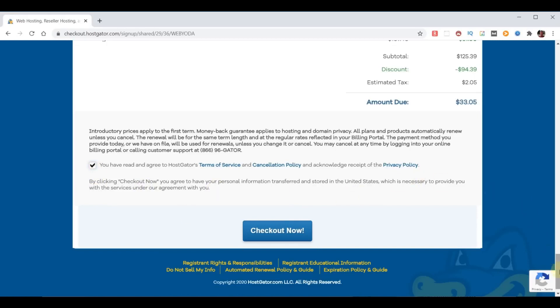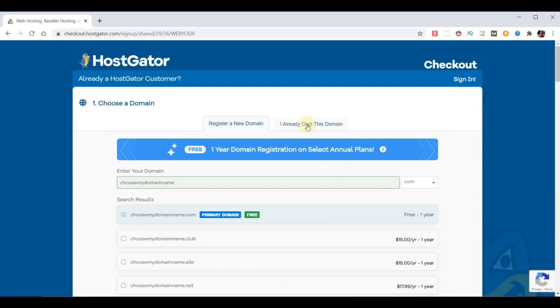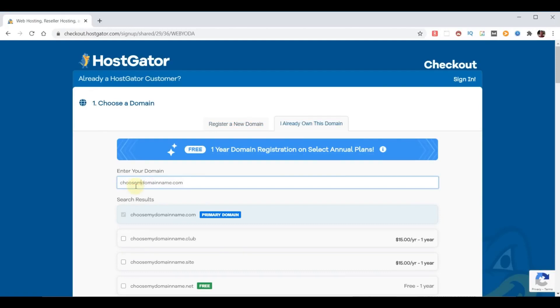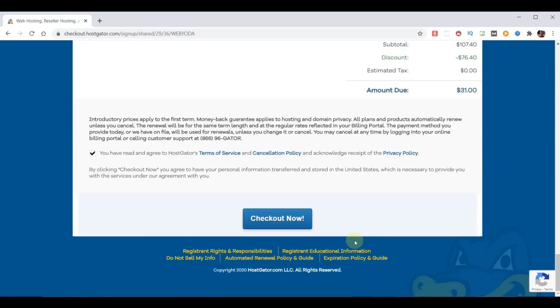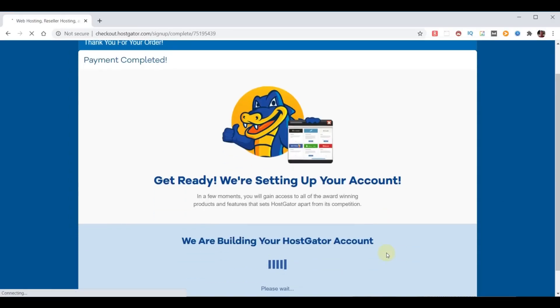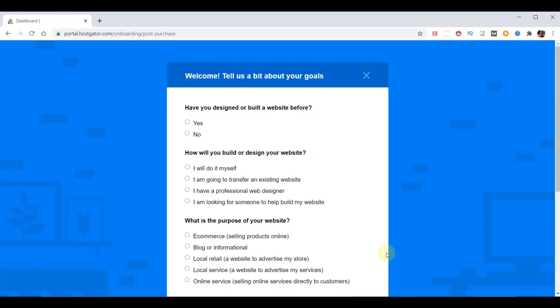In my case I own the domain I'm going to use, so I'll scroll to the top, choose 'I already own this domain', and change it to my domain name. Then we go back down to the bottom and our purchase is complete. It is now setting up my account. Once your HostGator hosting account is complete, you're likely to get a survey, but we're going to go off script to save time and get to setting up faster.